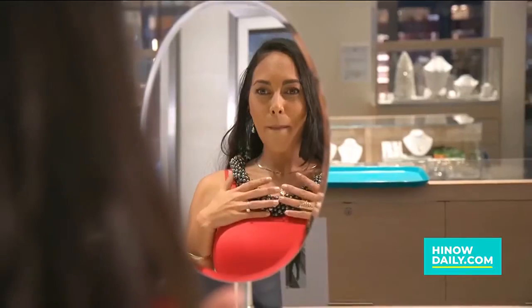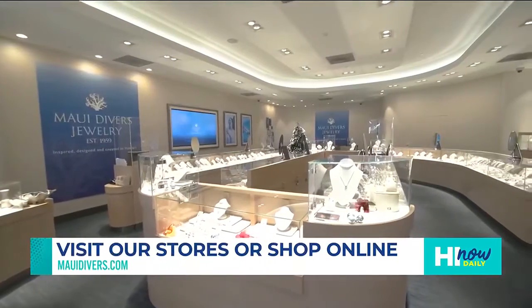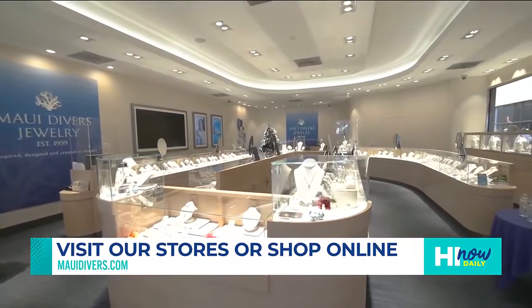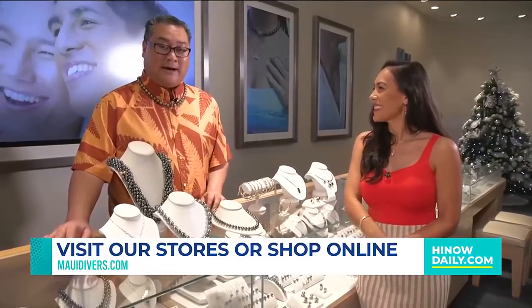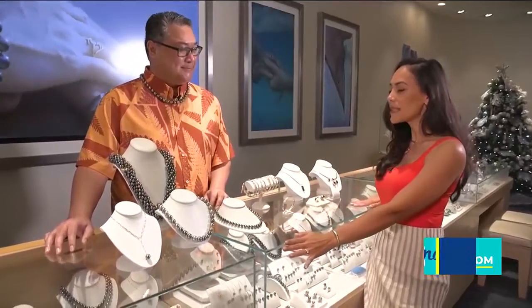If people want to come in, take a look at the collections, and maybe try things on — you can come over to Ala Moana. We're also located on all the major islands as well, and you can always shop online at MauiDivers.com. Thank you so much, Aaron, for showing us the pieces today — so beautiful! Thank you very much. Have a happy holiday!